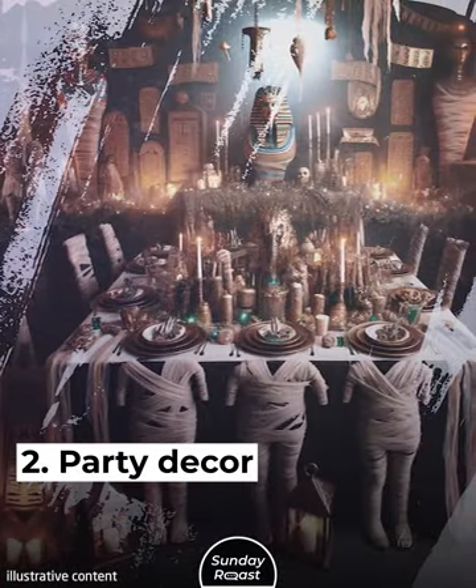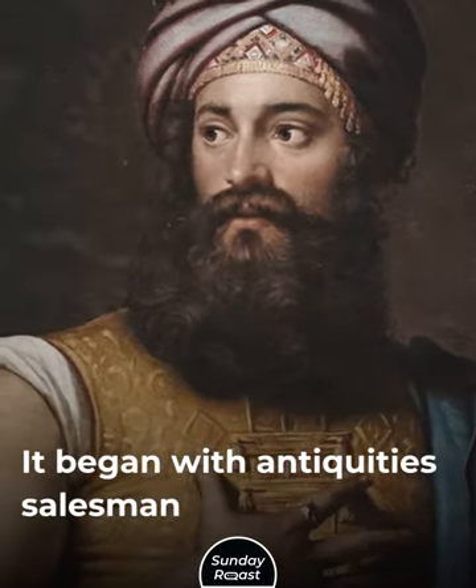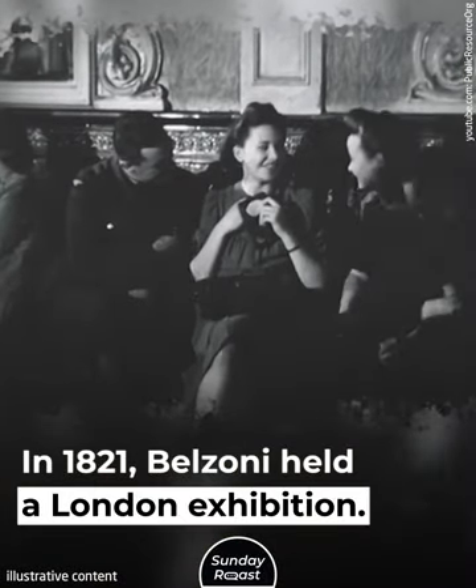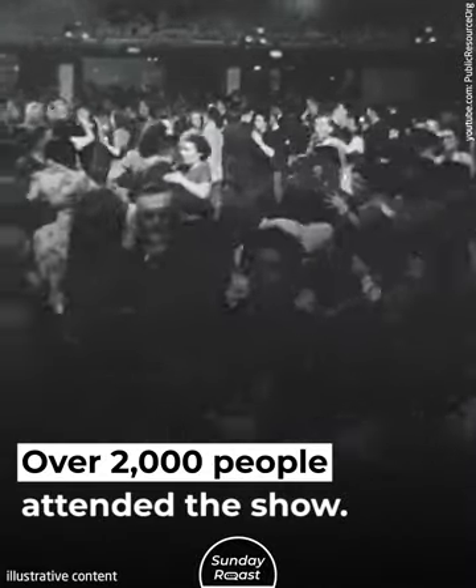2. Party Decor. Mummy unwrappings grew popular in 1820s Britain. It began with antiquity salesman Giovanni Belzoni. In 1821, Belzoni held a London exhibition and publicly unwrapped a mummy there. Over 2,000 people attended the show.